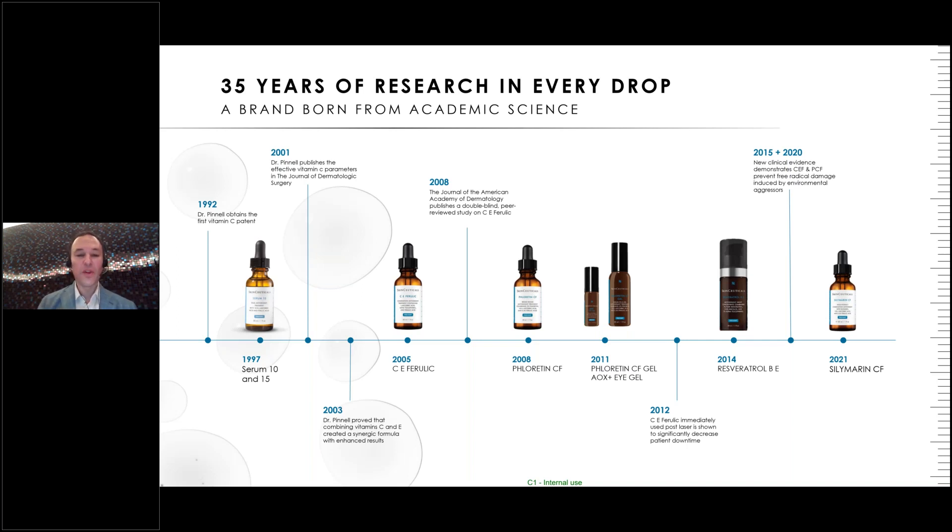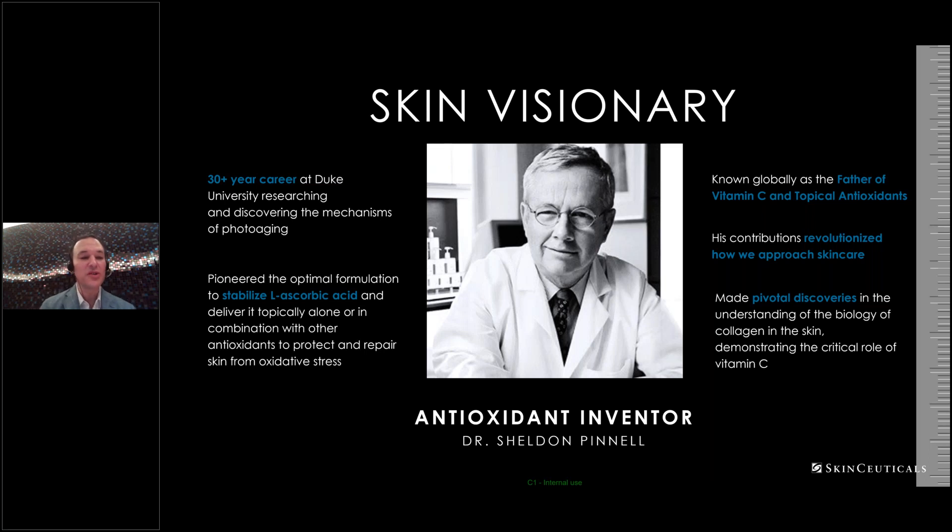Without Dr. Pinnell, there really would be no SkinCeuticals. He essentially invented the idea of utilizing stabilized L-ascorbic acid on the skin for protection and rejuvenation, formulated the Duke parameters, and his laboratory developed CE Ferulic. Dr. Vallaki then took the baton and is giving us much more information about this revolutionary product. Dr. Pinnell is known globally as the father of vitamin C and topical antioxidants, revolutionizing how we approach skincare by showing that science and data can support the utility of products to achieve our goals.